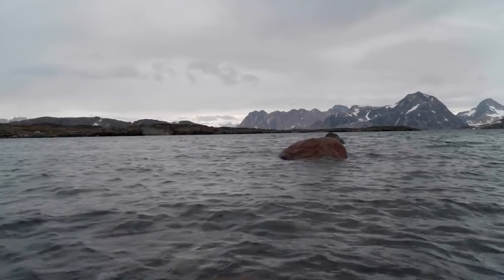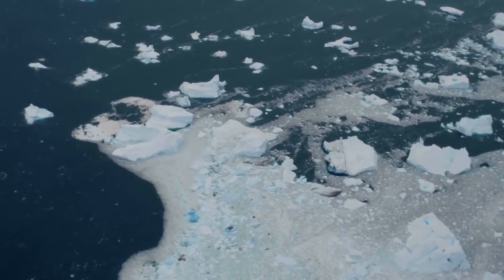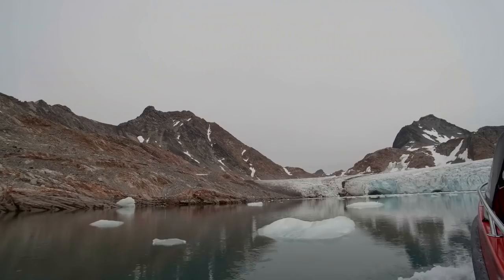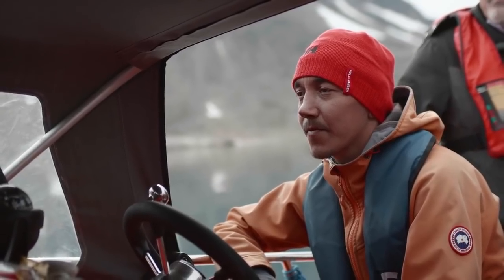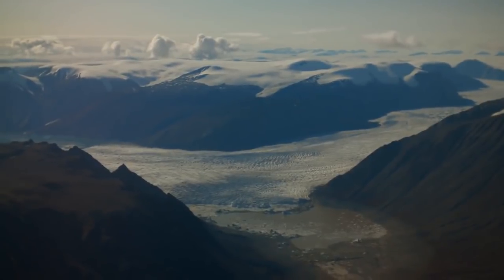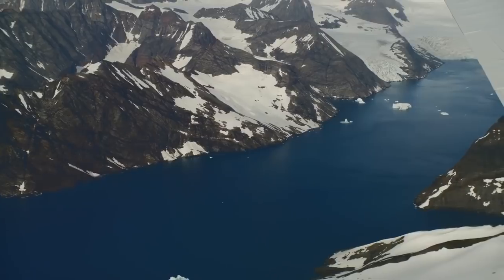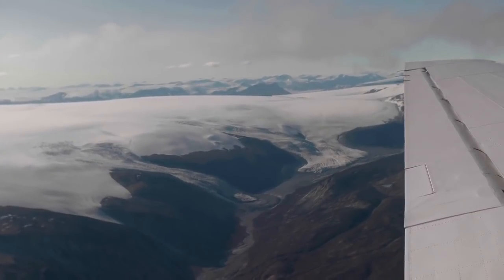Every time a ton of ice comes off of Greenland, sea level goes up a tiny little bit — and it's coming off Greenland at billions of tons per year. It's interesting to meet some of the Greenlandic folks who have been here their whole lives. They've all watched the glaciers literally vanish before their eyes. They didn't need satellites and airplanes and scientists to tell them that Greenland was melting — they look out and see the glacier used to be here and now it's way up there.